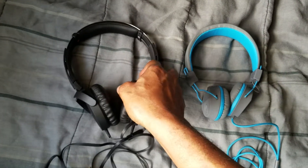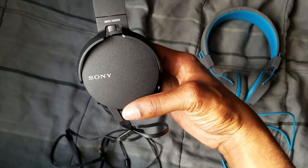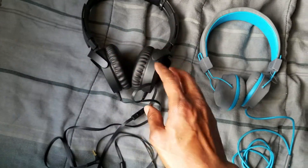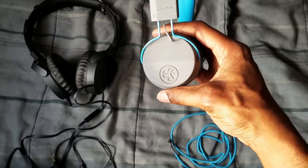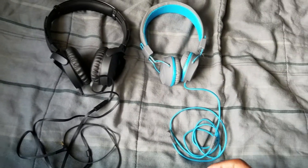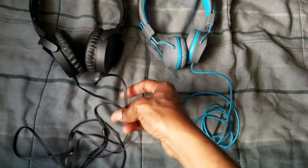These right here are Sony, as you can see — on-ear headphones. And then we got Neon, also on-ear. Now both of these headphones have a microphone on them.